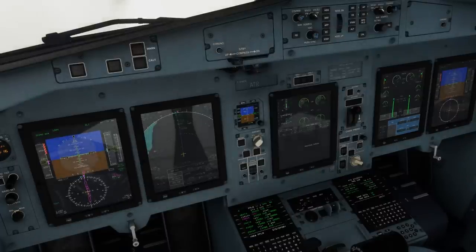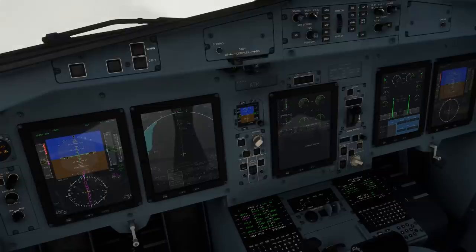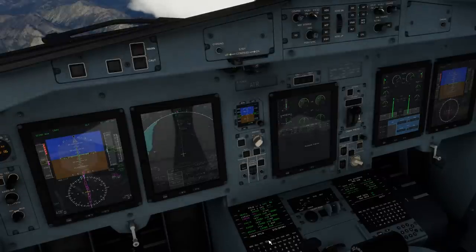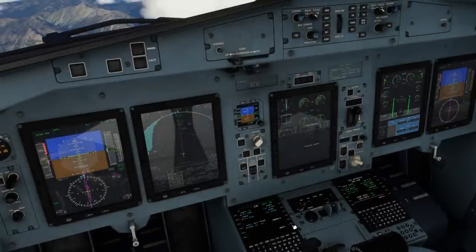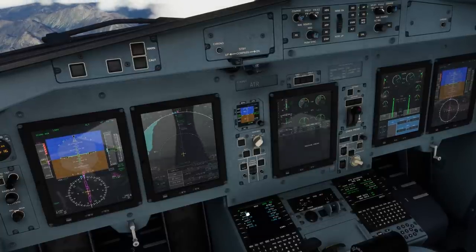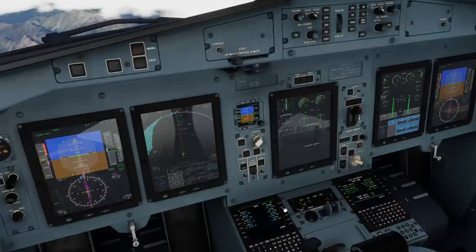We are at top of climb now, so we want to update our nav aids for our destination. Another way to do this, that I didn't show you last time, is to click on the RMS button on the MCDU, select nav, then line select next to the standby frequencies and click them both to swap them to the active side.